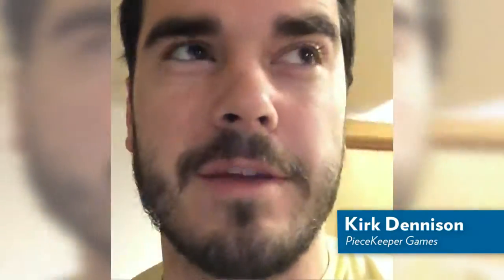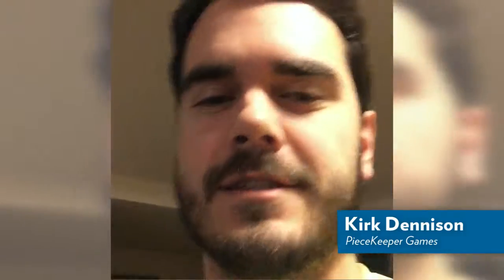My name is Kirk. I make board games on the side, and this is a little bit of my life making board games.